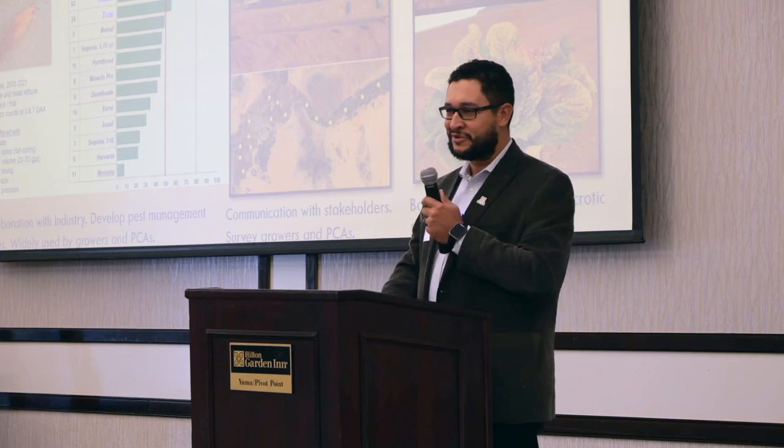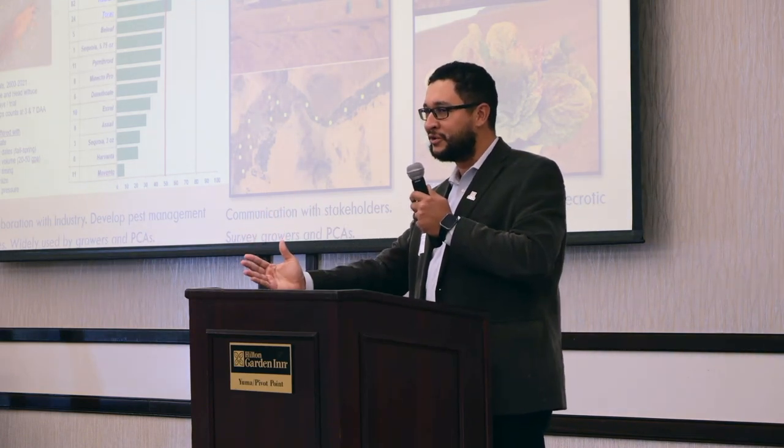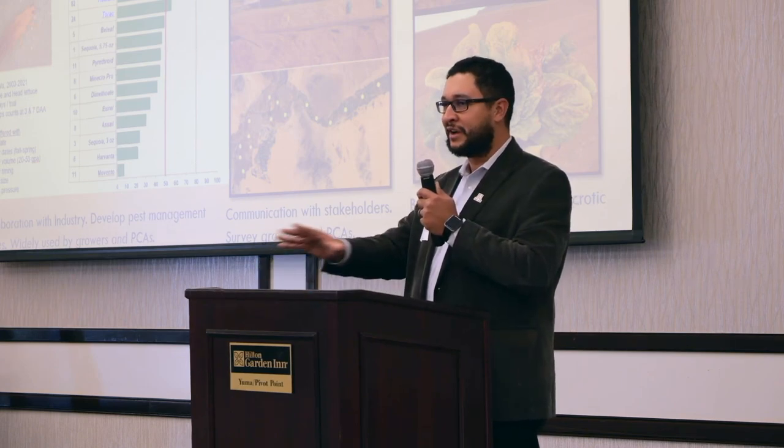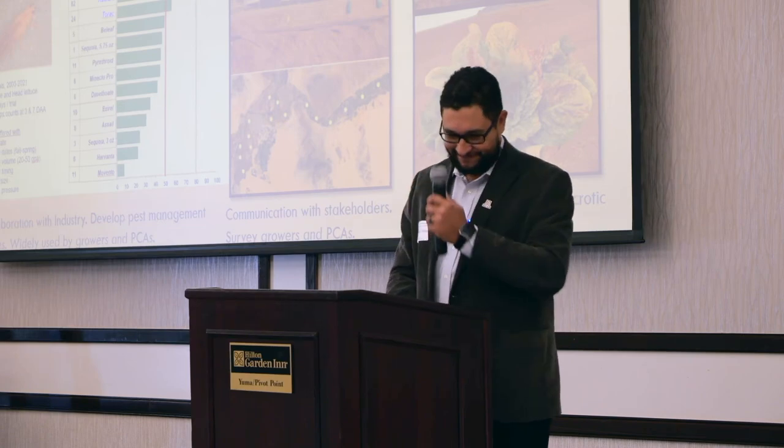There's a lot more work that John has done. The important thing is that he has developed very good relationships with industry and pest control advisors, and built that trust with them so they reach out to him. The work that he's done is invaluable to the industry. I have a couple of posters talking about our current INSV research, as well as an overview of what Dr. Palombo does for his lab. Thank you so much.